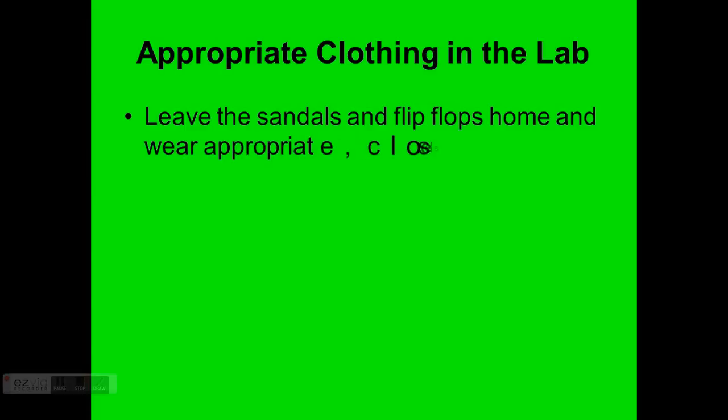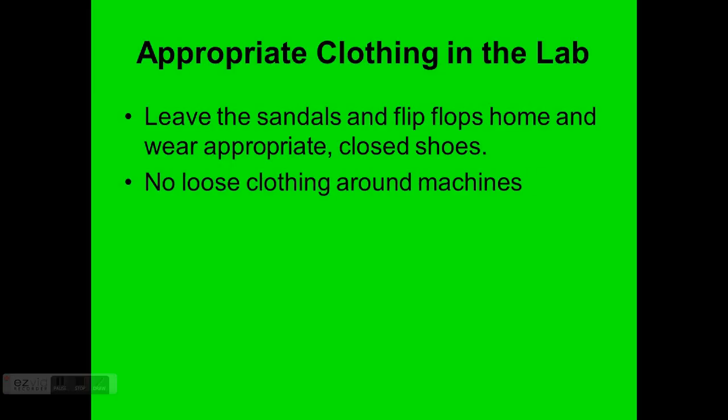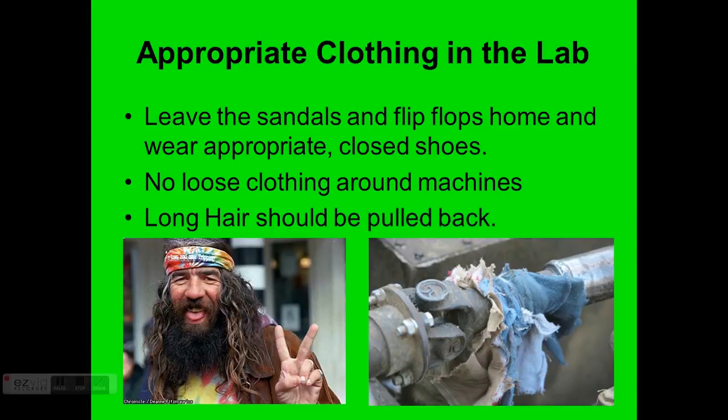Appropriate clothing in the lab — back in my day of high school, if you didn't have appropriate clothing and sturdy shoes, you didn't work. Please leave sandals and flip-flops at home and wear closed shoes. A solid pair of sneakers will stop a dropped chisel much better than nothing. No loose clothing around machines, and long hair should be pulled back — it could get wrapped up in a drill press or other machine. Make sure to push up sleeves and take care of those things.